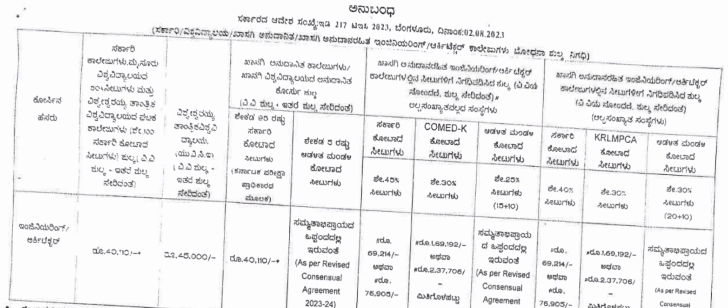The third category is management quota, which covers 25 percent of all seats. Management quota fees are based on individual college agreements and each college charges differently. I have made many videos on management quota fees as well. So these three columns represent the main fee categories you could be paying.